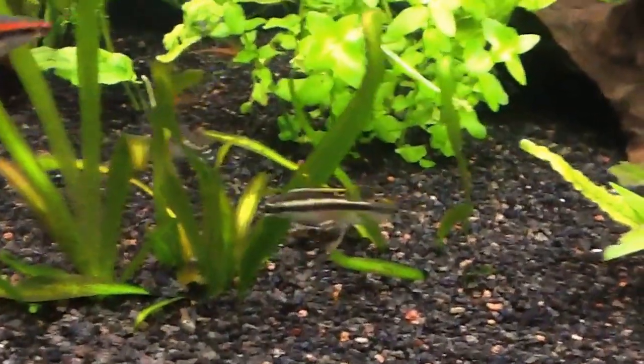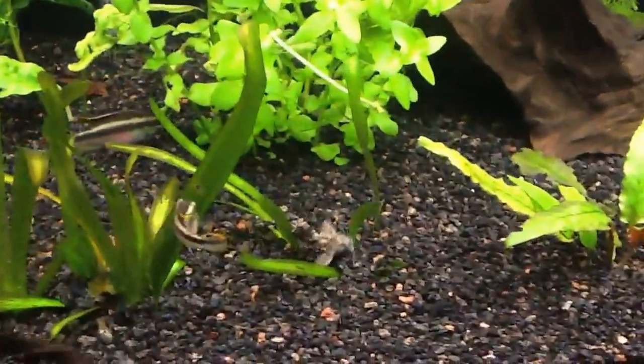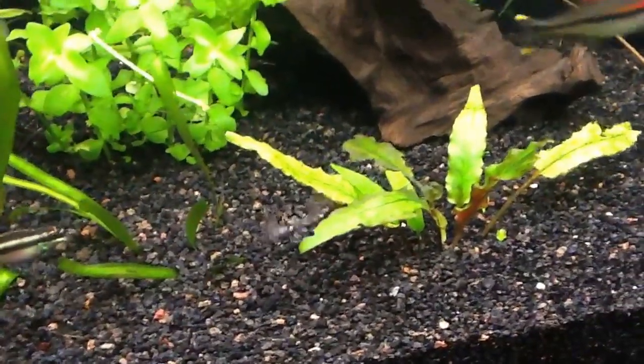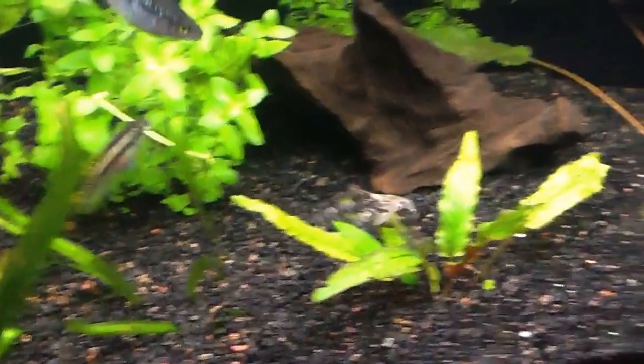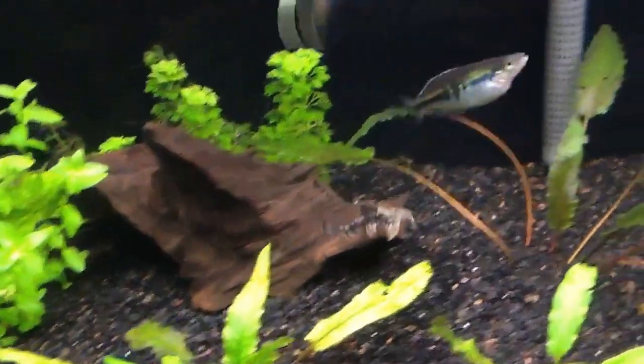He'll even go as far as actually burrowing into the substrate sometimes, so sometimes I won't see him for quite a while. A rare sight with the lights on, so yeah, definitely worth capturing this I thought.